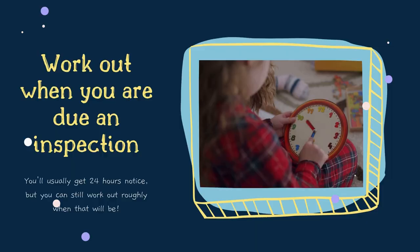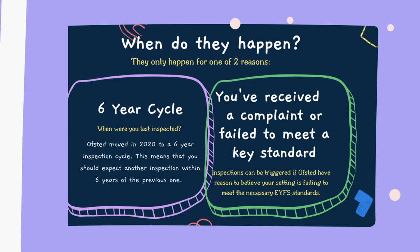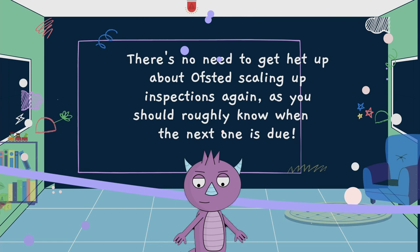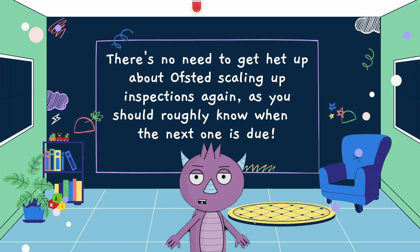Work out when you are due an inspection. Visits from Ofsted are not random — they happen for one of only two reasons: either because a setting hasn't been inspected in the current inspection cycle, which is currently every six years, or because Ofsted has reason to be concerned that you are not complying with the EYFS, which is normally as the result of a complaint. So although it's certainly good practice to always be ready for an inspection, unless you have reason to expect one, there's no need to get especially anxious about the recommencement of inspections as lockdown eases.